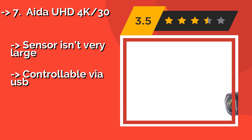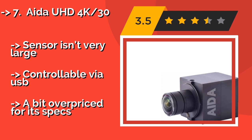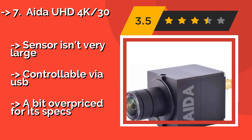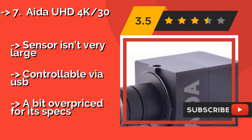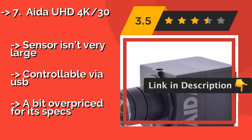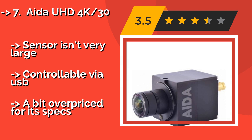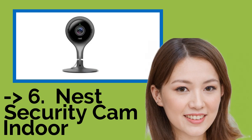Number seven is the IDA UHD 4K 30. Thanks to a fast 6G SDI connection, the IDA UHD 4K 30 at around $831 is capable of relaying high-resolution media with minimal signal loss. It's a small and reliable option, but it lacks versatility due to limited flexibility and available accessories. The sensor isn't very large, it's controllable via USB, but it's a bit overpriced for its specs.